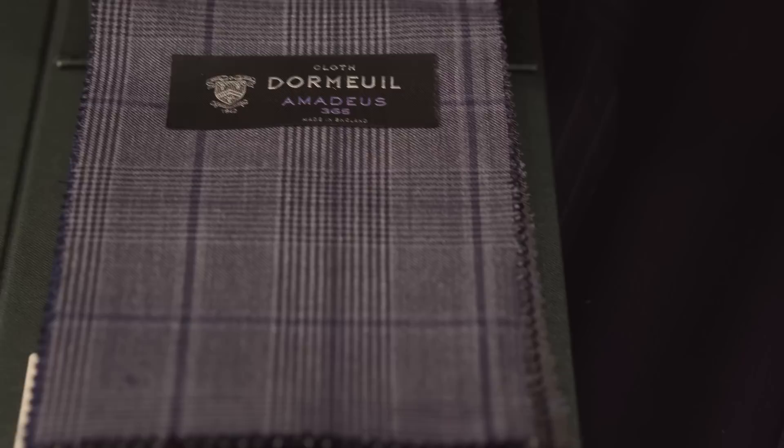When someone comes to us to get a suit made, the first thing I like to do is get to know them and understand what they want to wear the suit for — whether it's for business, maybe a special event or a wedding. And once we know exactly what they want to wear it for, that will help us get in the right direction of cloth choice.